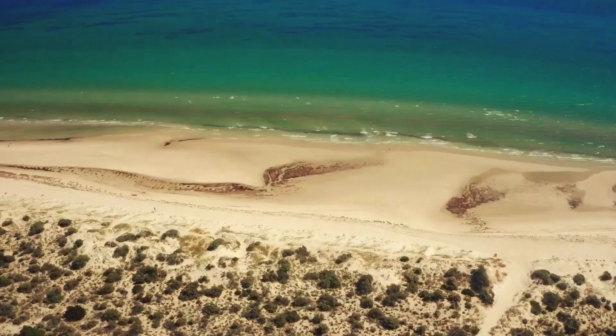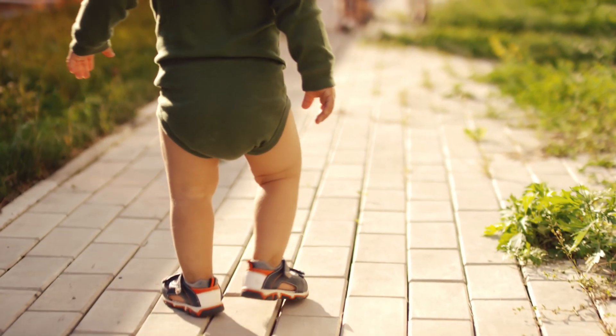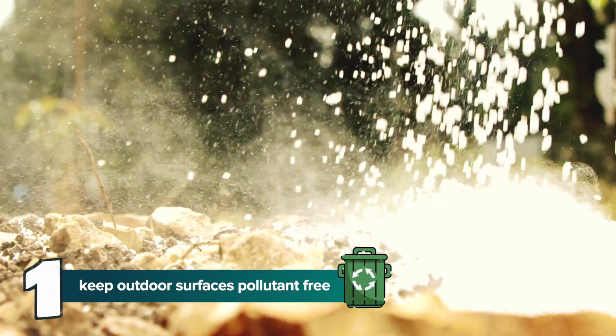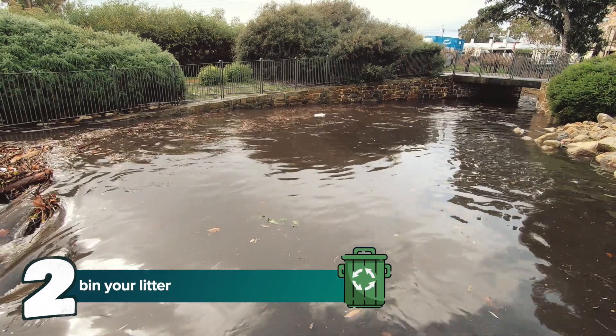That means you'll be able to enjoy the beach more. There's also a lot you can do to help prevent rubbish from entering our waterways. Keep your outdoor surfaces such as paved areas, roofs and concrete driveways free of pollutants like fertilizers, pesticides, oil, petrol and dog poo. And make sure you bin your litter so it doesn't make its way into the stormwater in the first place.